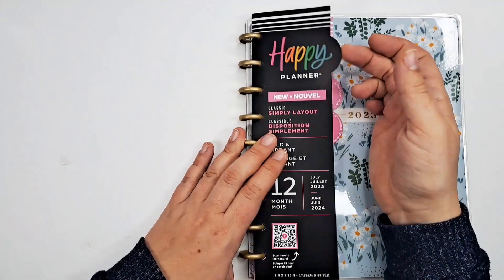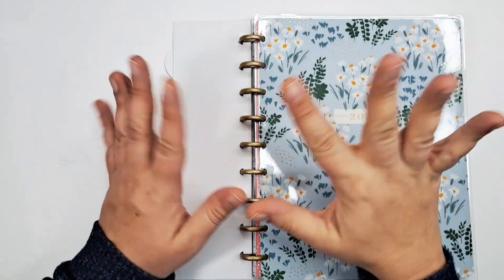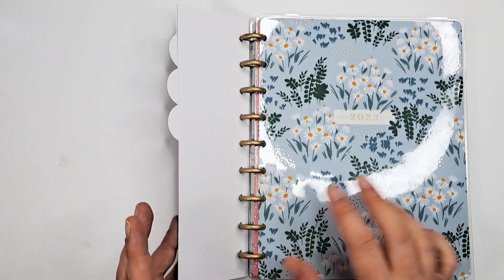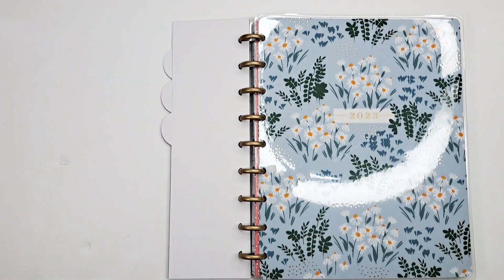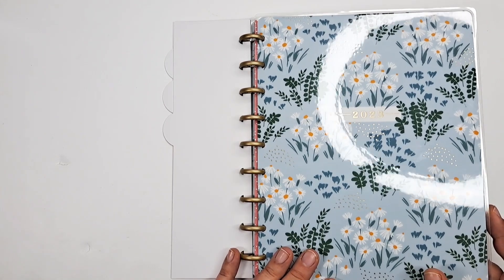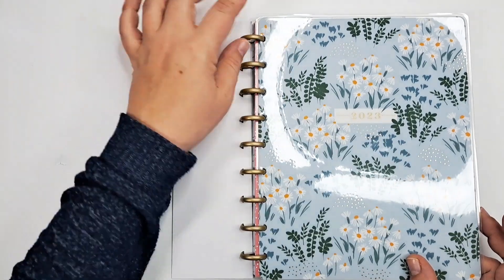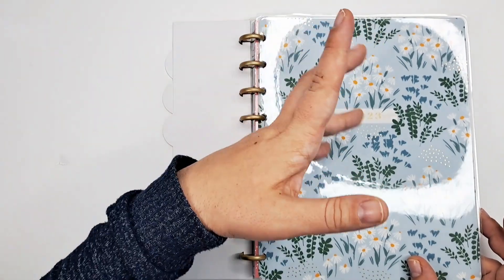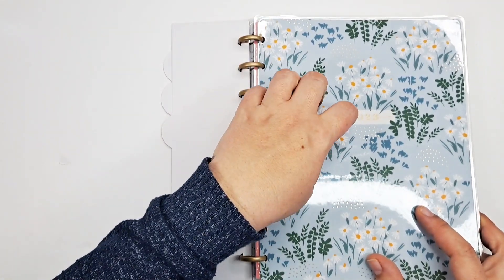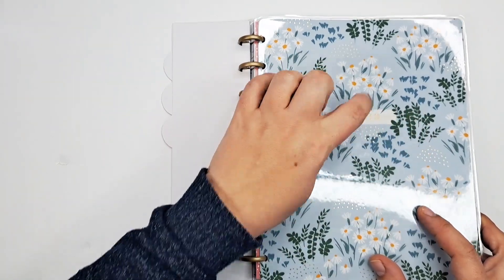I'll show you how they do that in a minute. This is your little information page, and this is from the Teeny Florals line — I think it came out about a year ago, last spring. It's got 2023 on it, which is odd because it starts in July and goes through 2024. I'll probably move this cover to something else at the end of the year.